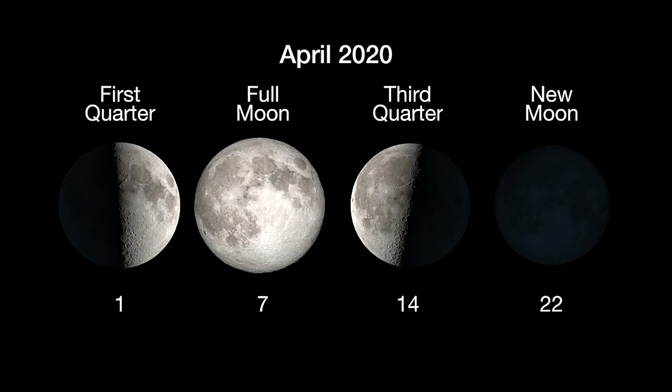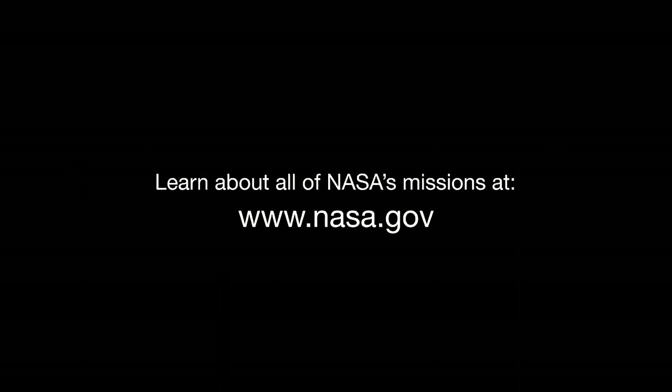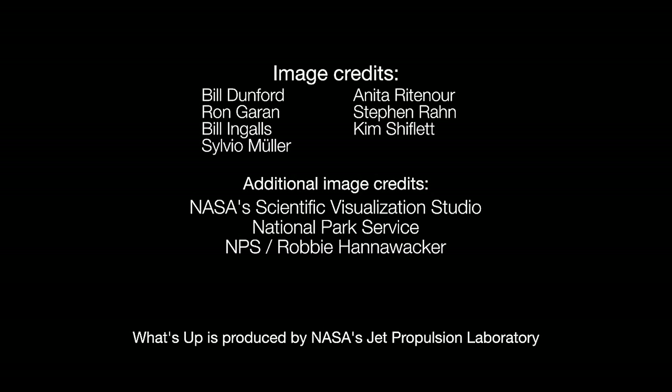Here are the phases of the Moon for April. You can catch up on all of NASA's current and future missions at nasa.gov. I'm Preston Dyches from NASA's Jet Propulsion Laboratory, and that's what's up for this month.